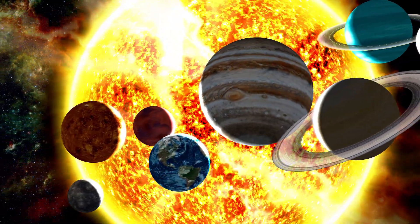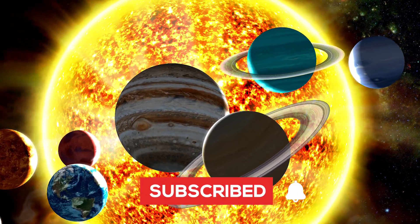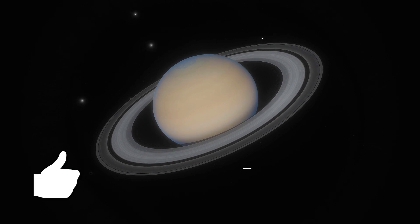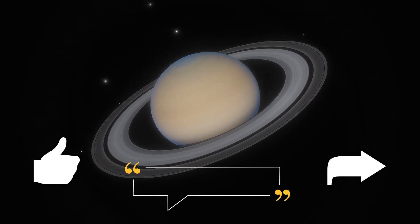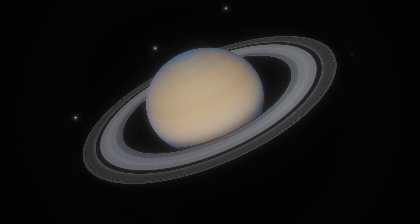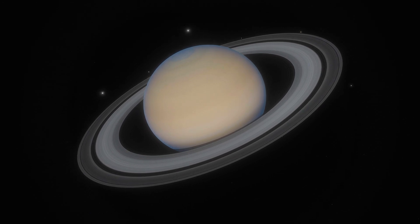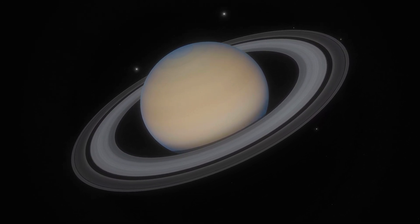Curious to learn more about our solar system and the cosmos? Hit that subscribe button and join me as we continue to explore the wonders of our universe. You can show your support by hitting the like button, commenting, and sharing this video to help spread the knowledge. Thank you so much for joining me today. I appreciate this amazing community for the ongoing support. Until next time, take care and be well.